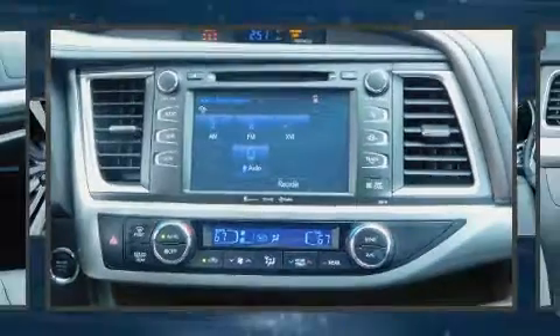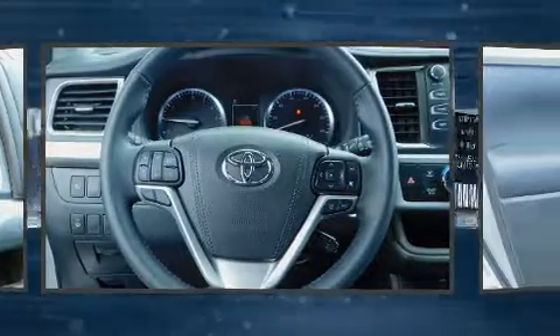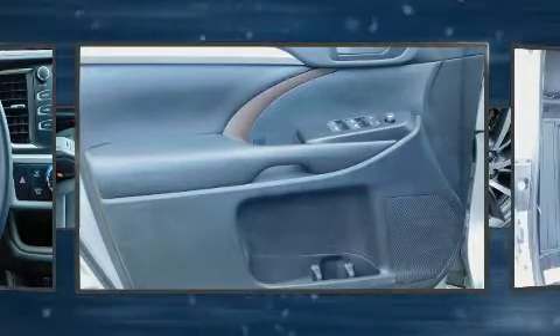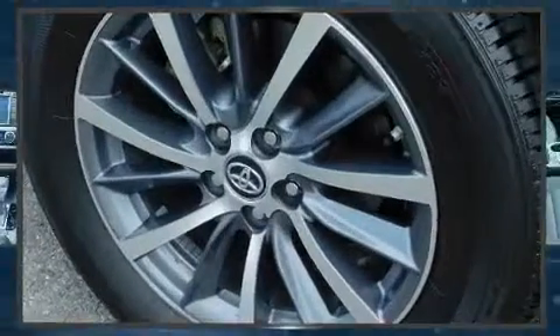A blind spot monitoring system adds to your safety. Enjoy your favorite music via the stereo system, which includes a CD player with MP3 capability, steering wheel mounted audio controls, and six well-positioned speakers. Side curtain airbags deploy in extreme circumstances, shielding